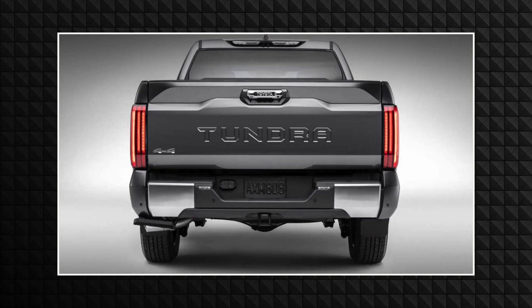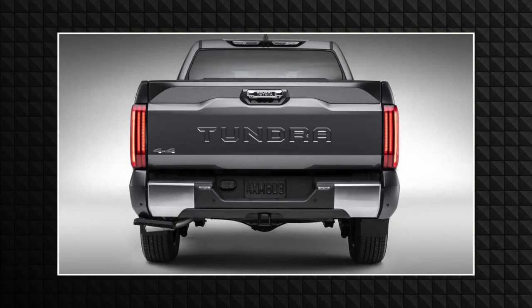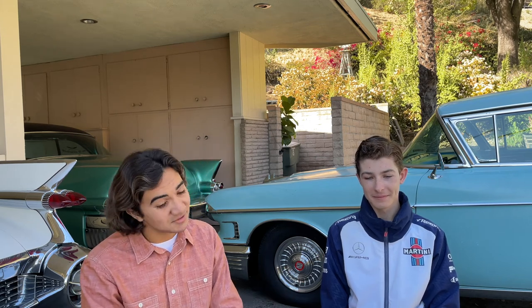The taillights are just odd — it looks like a pair of parallel lines. You just put up pieces of red tape and called it taillights. Moving on to the graceful interior — yes, that's very much sarcasm.